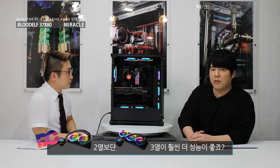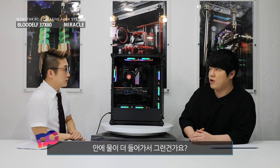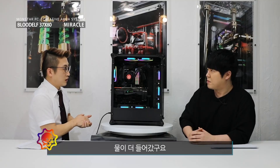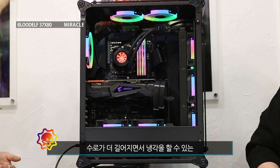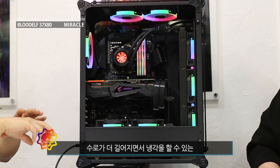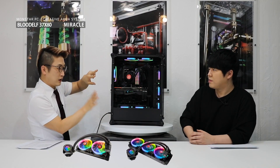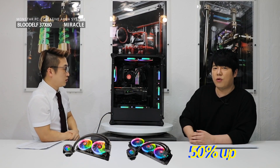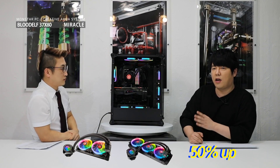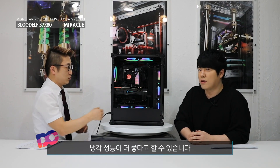2열짜리보다는 3열짜리가 훨씬 더 성능이 좋죠? 맞습니다. 더 좋은 이유가 펌프 성능은 똑같은데 안에 물이 더 들어갔고, 수로가 더 길어지는 거죠. 수로가 더 길어지면서 냉각을 할 수 있는 베이가 하나 더 생기기 때문에 2열보다 50% 성능이 더 업이 된다고 볼 수 있습니다. 거기다가 팬 쿨러가 한 개 더 달리니까 냉각 성능이 더 좋다고 알 수 있습니다.